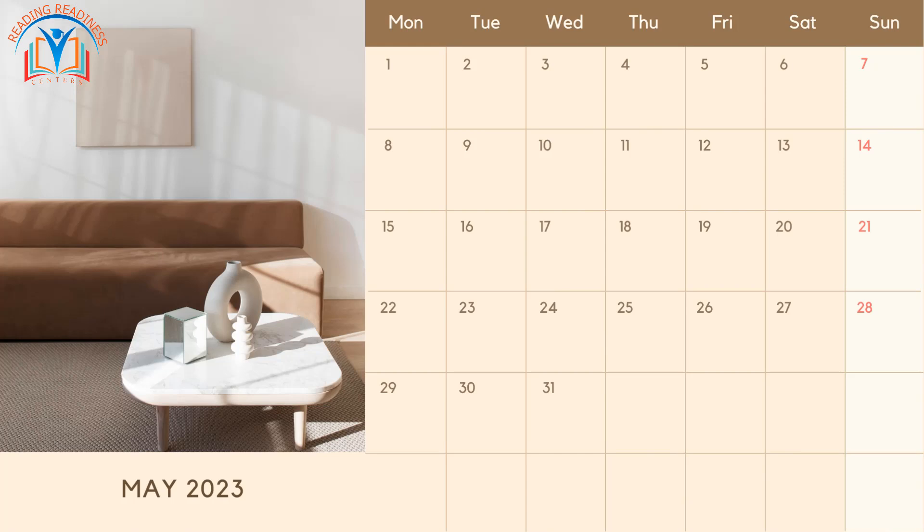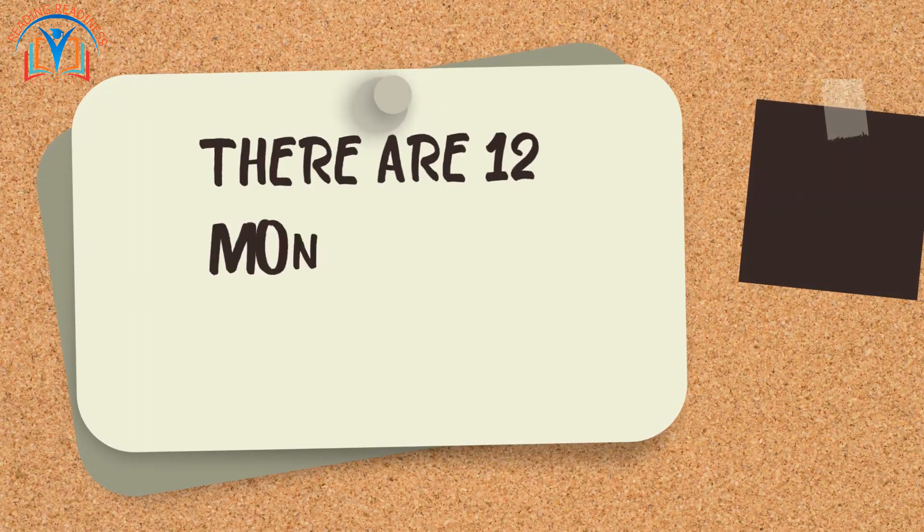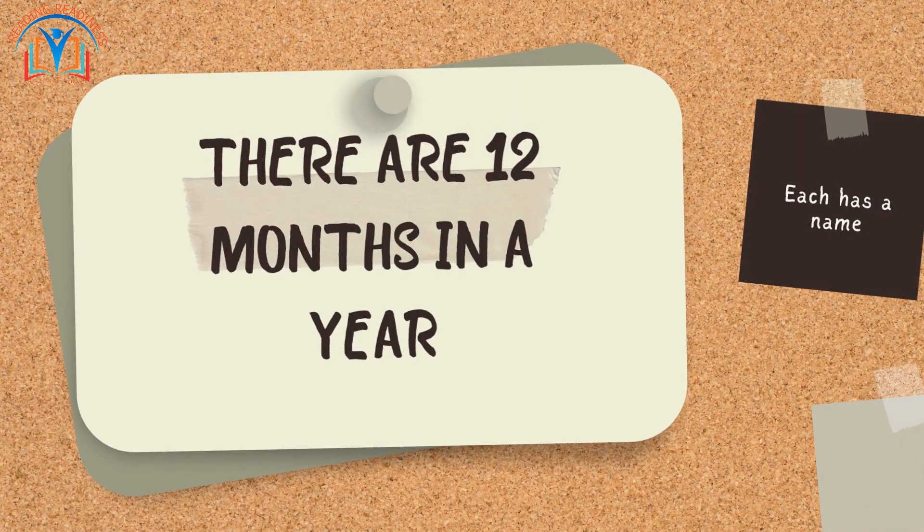We can organize these days into weeks. A week has seven days, and when four weeks pass, we get a month. There are 12 months in a year, and each month has a special name.